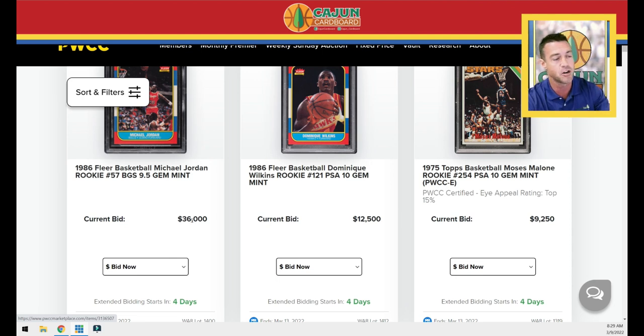These numbers you're going to see on your screen — two things. Number one, bids on today. I'm actually filming this on Wednesday, so bids on Wednesday don't mean a thing. A lot of the action takes place towards the end on Sunday evening and during extended bidding.